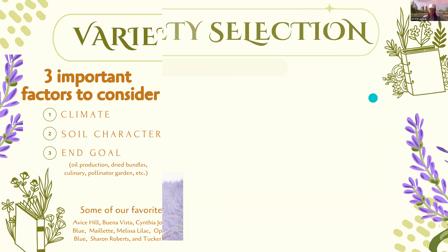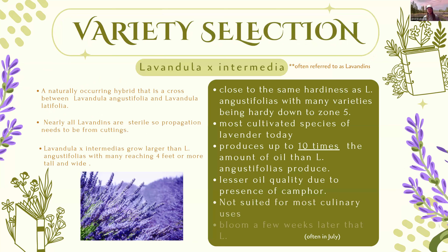Now for Lavandula × intermedia, often referred to as lavendins — and increasingly as French lavender. You'll notice throughout this presentation that many different lavenders are commonly called 'French lavender,' which can be tricky. We grow three different species that people commonly call French lavender, so when someone calls and asks if we grow French lavender, the short answer is yes, but the longer answer is: are you looking for an intermedia, a stoechas, or a dentata? Common names make it challenging to know exactly what you're looking for.